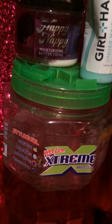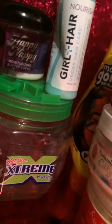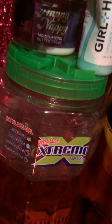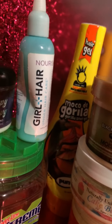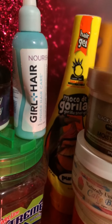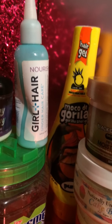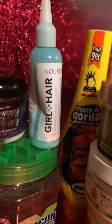I have Wetline Xtreme gel — this huge container is almost gone. I like Wetline but it's been giving me a little bit of buildup on my scalp when I use it, although it gives great hold. I probably won't purchase it again after I finish using it up. I also got Gorilla Snot hair gel for an updo. I saw a girl on YouTube — I think her name is 'For the Love of Updos' — who recommended it for updos, and I really like the way it held my hair.